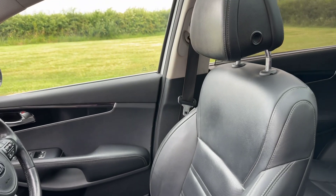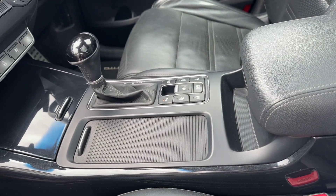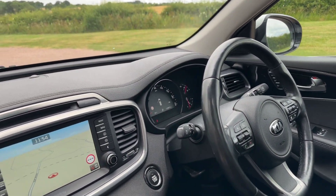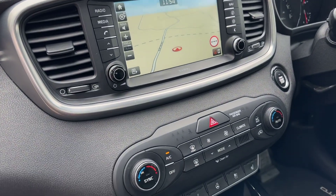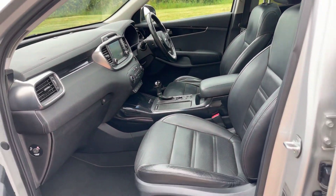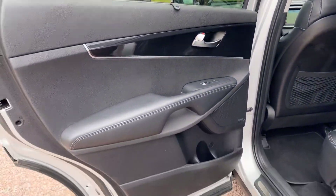Obviously sat-nav, Bluetooth, DAB digital radio. Has a self-park function, has blind spot monitoring in the door mirrors. Heated steering wheel, heated seats, chilled seats. Obviously seven seats, air conditioning controls in the rear.